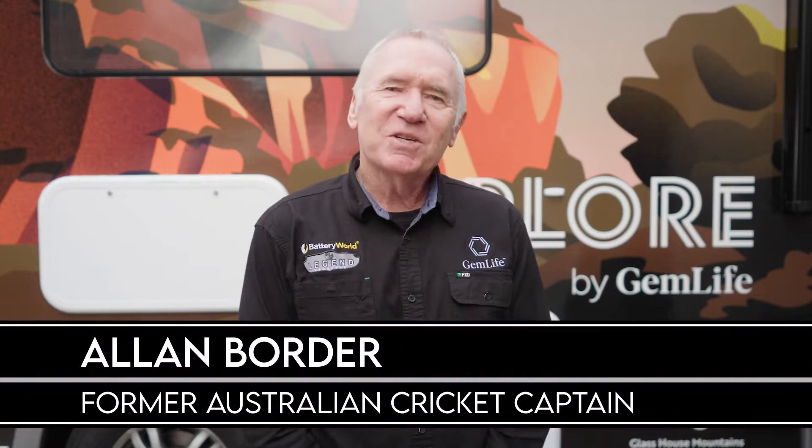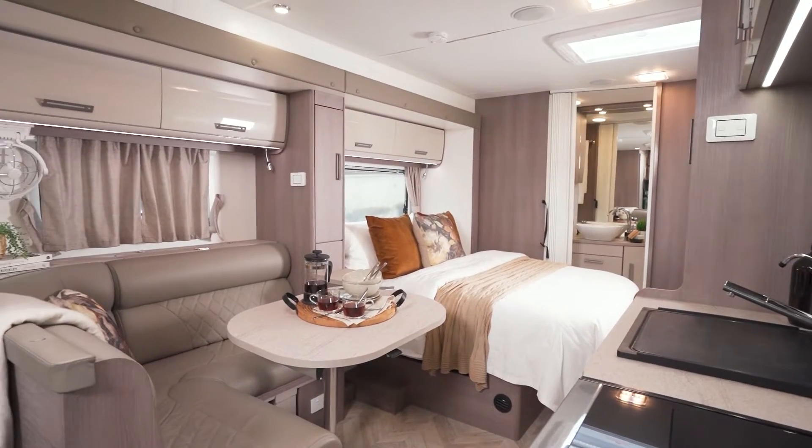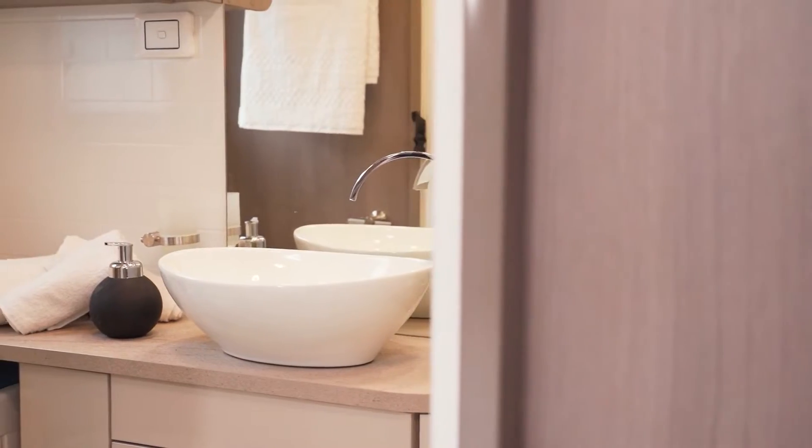Check out this beauty. This fantastic modern motorhome with all the upgrades is one of a fleet exclusively available for GemLife homeowners to hire.